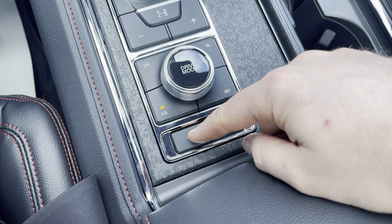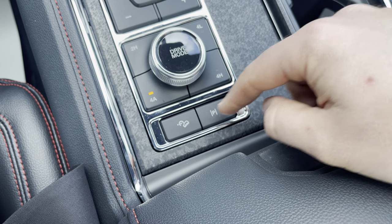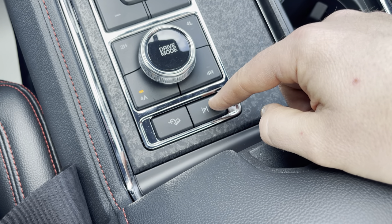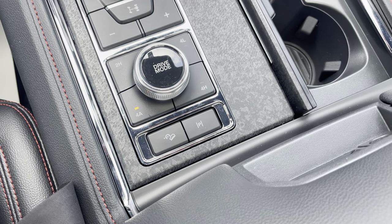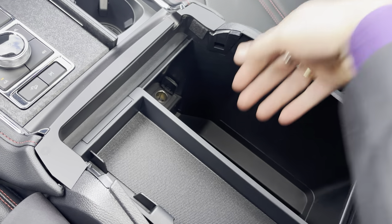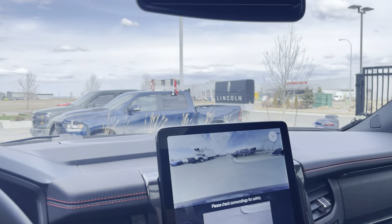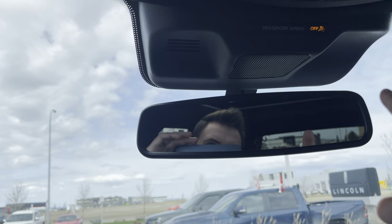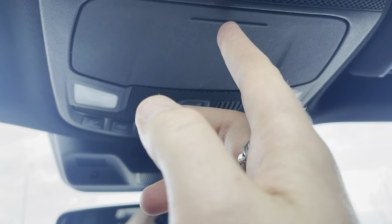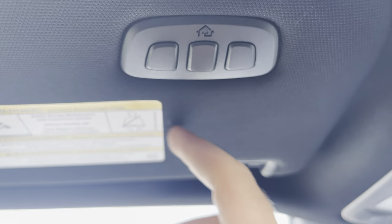Coming down here, you'll see hill descent controls — if you're going on a steep hill, you can press this and it'll keep you from free-rolling. This is your self-park button; you can get there from the screen menu or just hit this quick hard button. Big center console — open that up for upper and lower sections with a 12-volt inside. Up top, you have an electrochromatic auto-dimming mirror, map lights, controls for the power sunroof and power shade. Put your sunglasses in here, and you do have garage door openers up here as well.